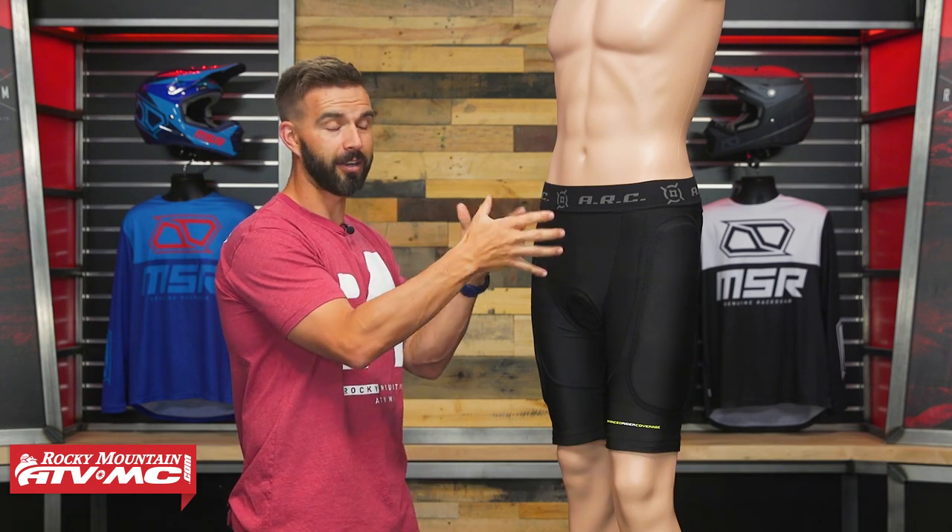I'd like to thank my model here, Ken, who has a 30 inch waist — he's wearing a size small/medium. Orders over 75 bucks ship free. If you like this video and you want to see more like it, get subscribed to the Rocky Mountain YouTube channel, hit that notification bell and stay up to date. I'm Chase — we'll see you on the trails.